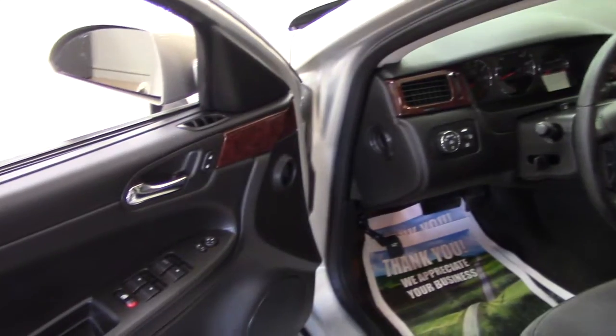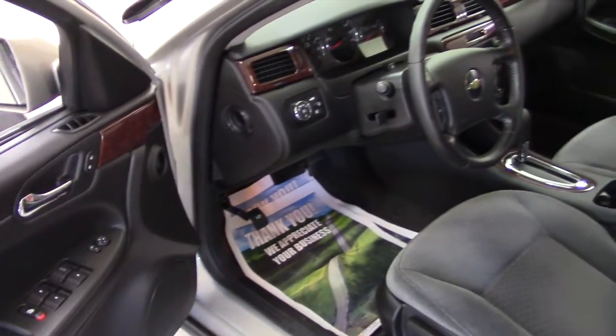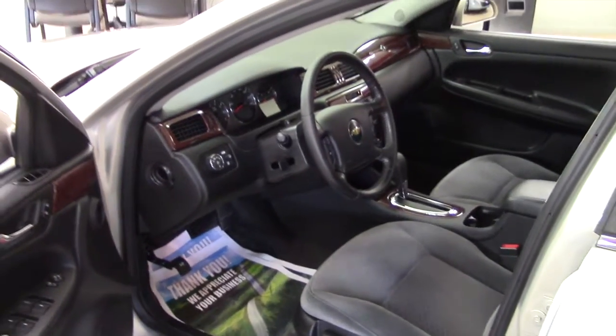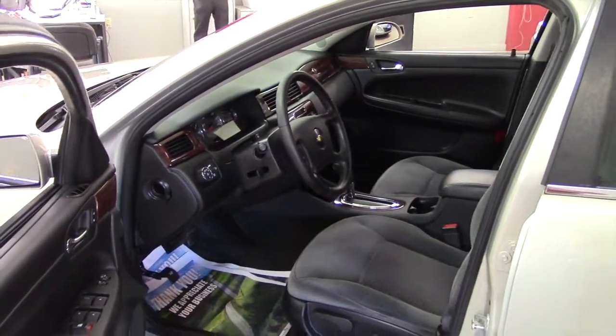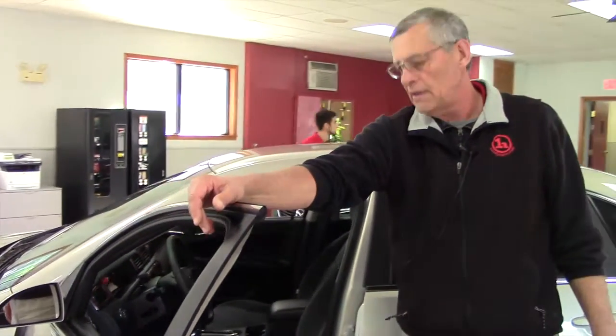Technically speaking, this is a 3.5 liter V6 with a four-speed automatic — certainly enough power to get you up and going and good cruising on the highway. Should be able to get you in the upper 20s on miles per gallon and do that all day long.